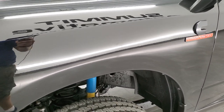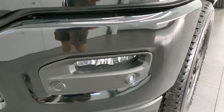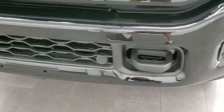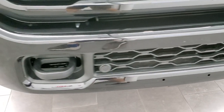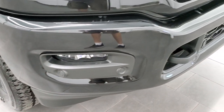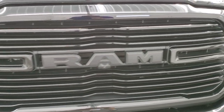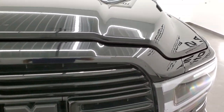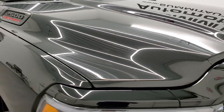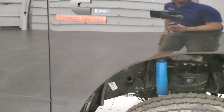It has the Bilstein shocks, which are part of the sport package. The driver's side front fender looks really good. This one comes with LED headlamps, LED running lights, and LED fog lamps — we'll turn those on at the end of the video so you can see how bright they are. The front bumper is in excellent condition with no dents, dings, or rock chips. You get the gloss black grille, the hood is in nice shape with no dents or dings, and the passenger side front fender looks really good as well.